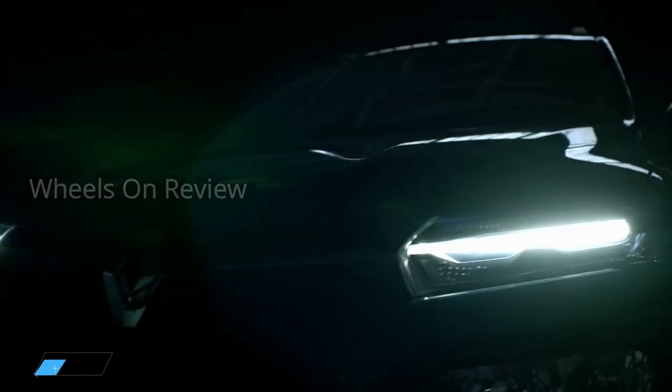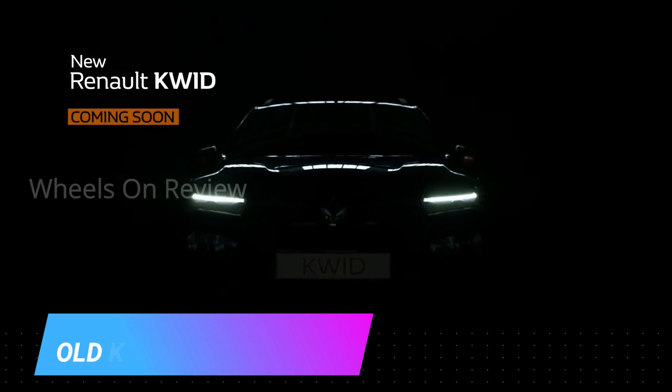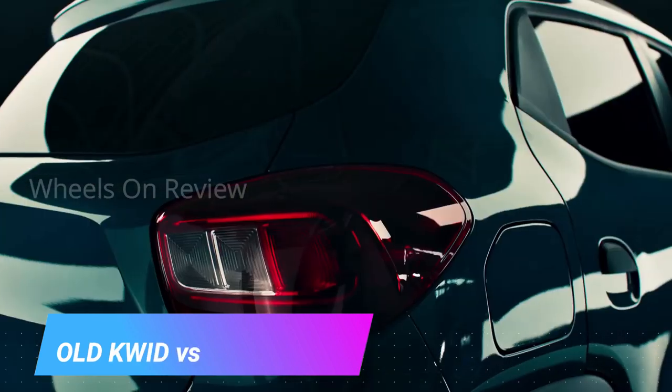Hello, I'm your host today. Recently, we launched the Renault Kwid facelift for the second time. This was a new product for Renault India and Renault Kwid.